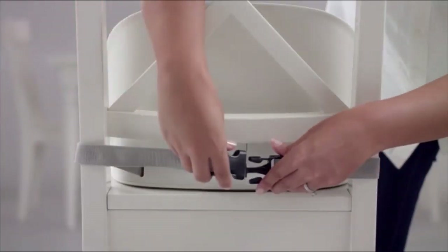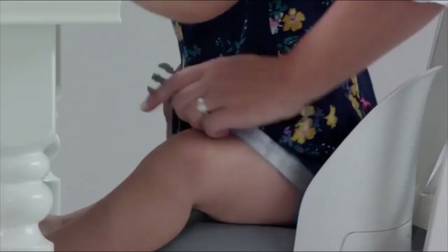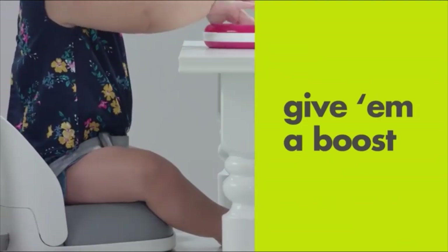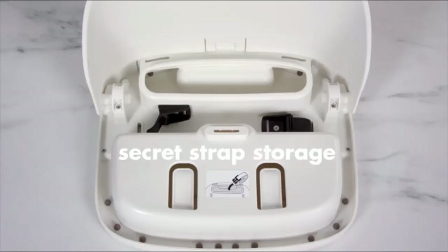OXO Tot Perch Booster Seat with Straps. Boosts tots from 15 months up to the perfect table height on any grown-up chair. A three-point harness keeps tots securely in the booster seat. Collapses quickly and easily for convenient travel and compact storage. Non-skid feet keep the booster securely in place on any style seat.